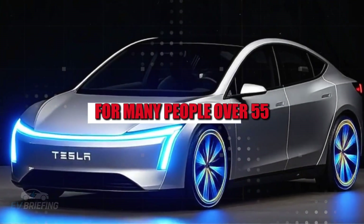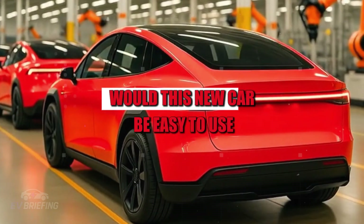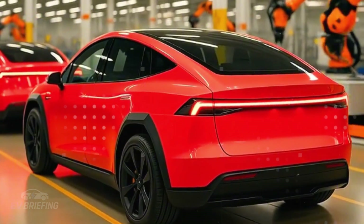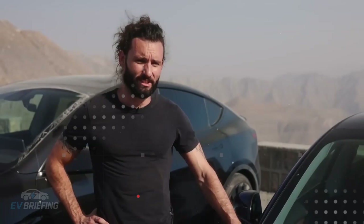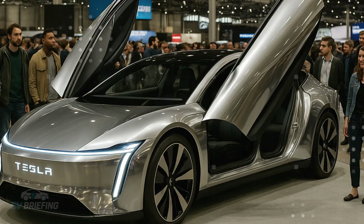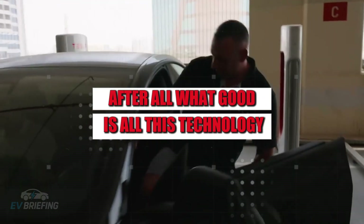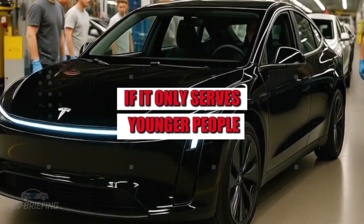For many people over 55, the question was much more practical. Would this new car be easy to use, or would it be just another one of those vehicles that look beautiful in advertisements but are impossible to handle in everyday life? After all, what good is all this technology if it only serves younger people?